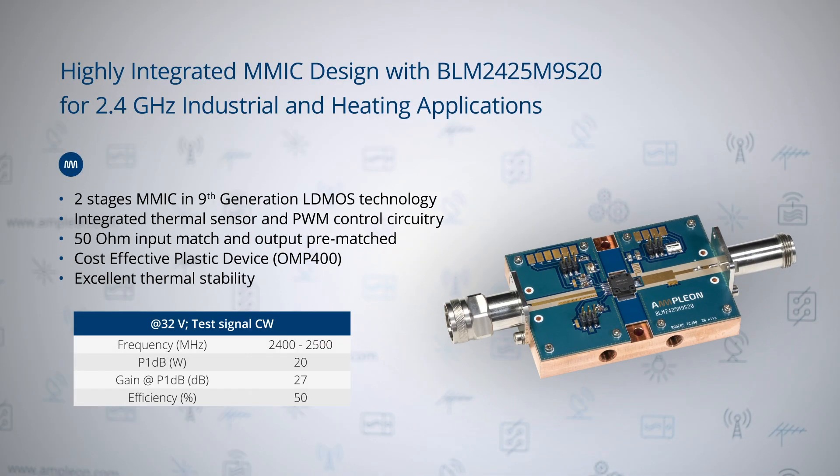Another product highlight, which will be released very soon, is the highly integrated MIMIC, the BLM2425M9S20. This device is also based upon the ninth generation LDMOS technology and features integrated thermal sensors and PWM control circuitry. It is very easy to use with a 50 ohm input match and a pre-matched output. In the application, gain levels of more than 27 dB are reached. It comes in a cost-effective over-molded plastic package, the OMP400, and features excellent thermal stability.